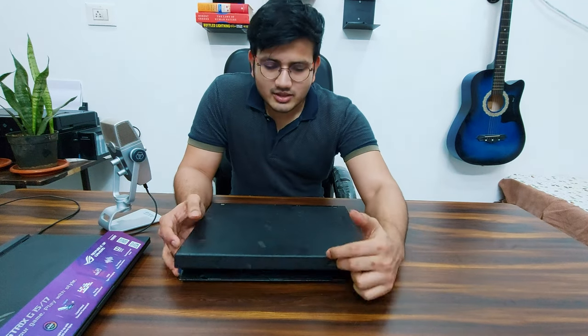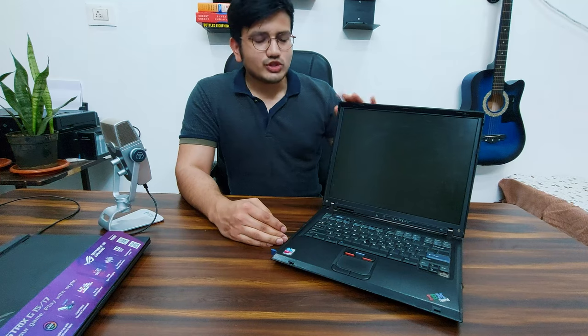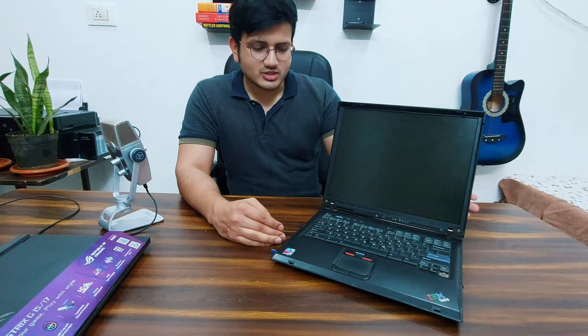This ThinkPad was my parents' ThinkPad. They bought it for business purposes — they used to use this laptop for business presentations, and occasionally I used to take this laptop and play some IGI game.